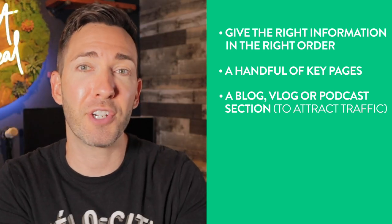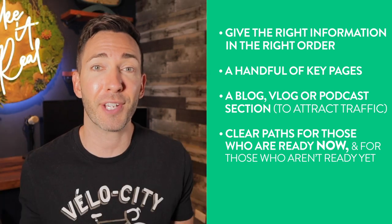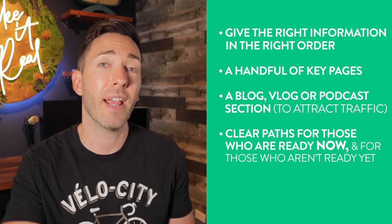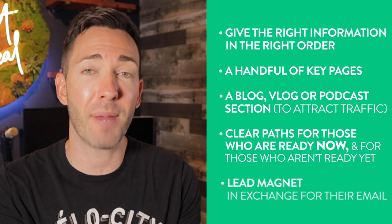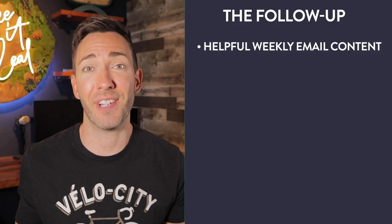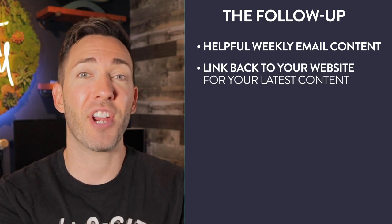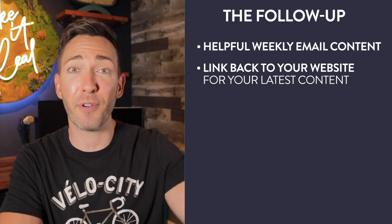Once visitors are there going through your helpful, actionable content, you'll have clear paths for two different types of customers. For those ready to take action now, make it crystal clear what you do, how that helps them, and what they need to do to get the ball rolling — a really clear call to action. For the vast majority who aren't ready yet, you'll have some type of lead magnet or freebie they can opt into using their email address. From there, think about the backend — the follow-up. Email really comes into play here. Warm them up with more helpful content each and every week for as long as it takes them to decide. Ideally, drive these people back to your website to check out a specific article, video, or podcast episode. This is where the real magic happens — trust starts to build and they move further and further down your funnel.